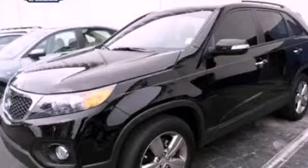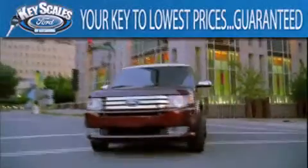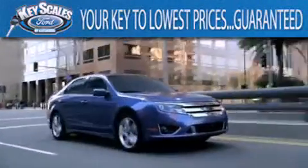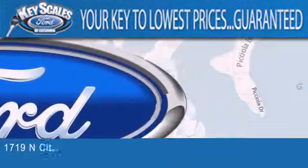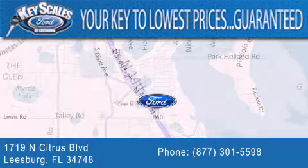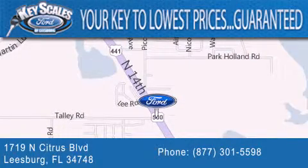Stop by today and test drive this automobile for yourself. Keyscale's Ford is family-owned and has been serving Central Florida for 45 years in the same location. We are located at 1719 North Citrus Blvd in Leesburg. That's what the key to your best deal is at Keyscale's Ford.